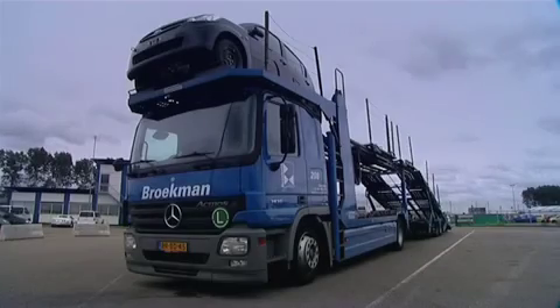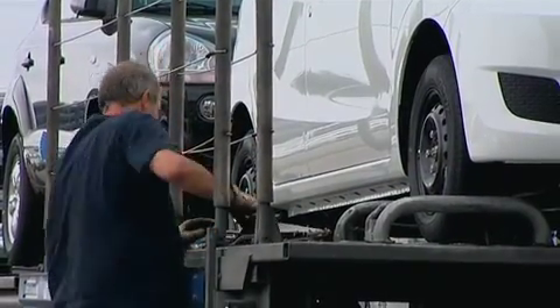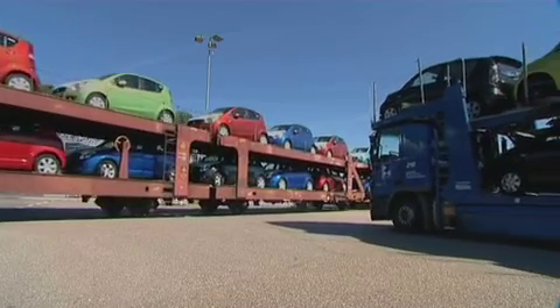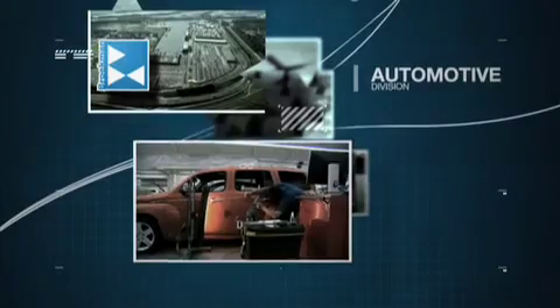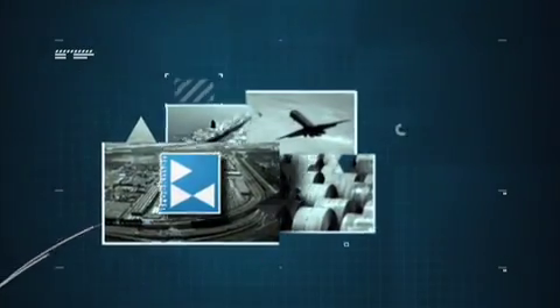We select the most efficient, cost-effective, and environmentally friendly route for car distribution — by barge, train, or by double-decker car-carrying trucks. At Brookman Automotive we offer the total solution and add real value.